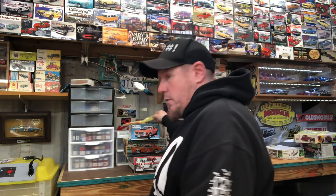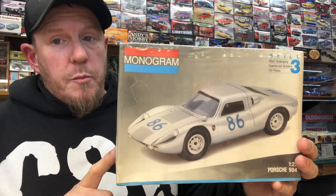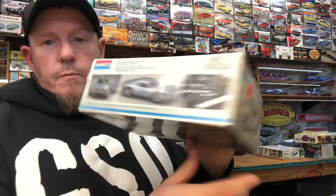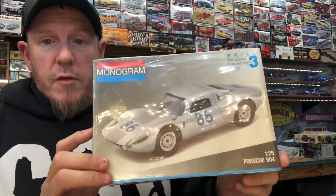Now onto the cool kits. I spotted this and got it for a really good deal — I've never seen this kit before. Everybody knows how much I like Porsches. That's a 1/25th scale 904, full detail, it's got an engine, the whole nine yards. Really cool, I'm happy to have that kit.